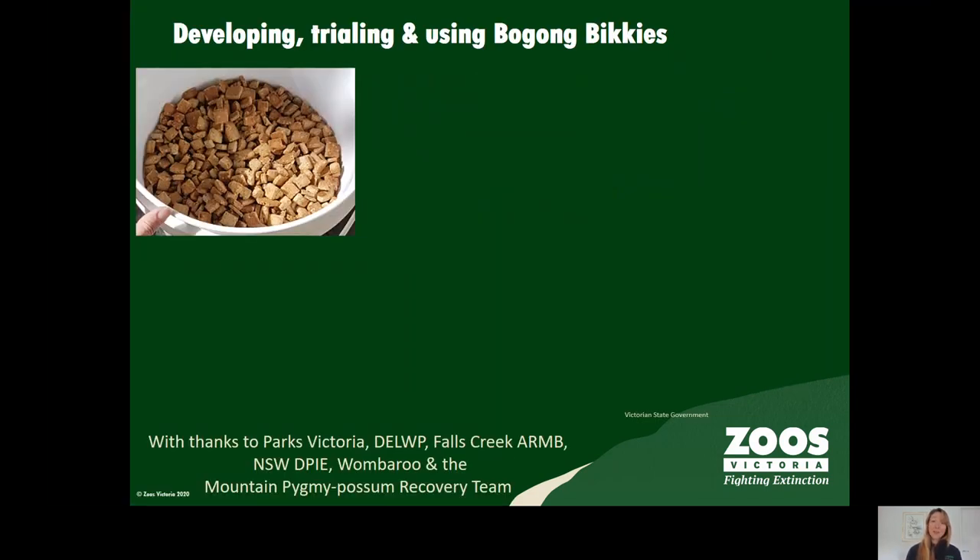We developed the new supplementary food, Bogong Vickies, with world experts in veterinary nutrition based on macro and micronutrient analysis of bogong moths, and had it commercially developed by our partners at Wombaroo.